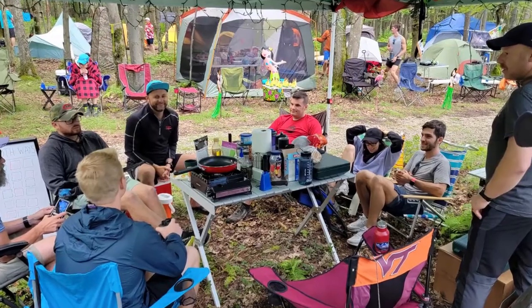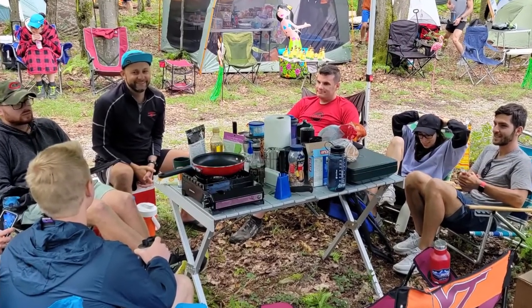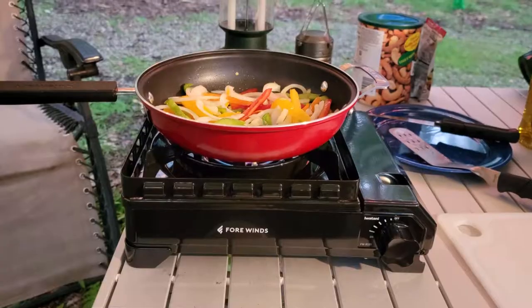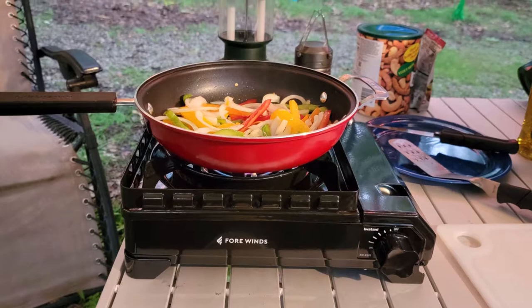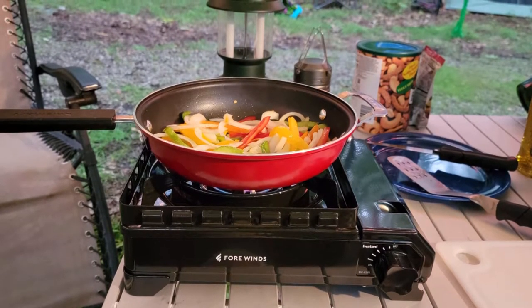My teammates and I used the stove to make several meals over the course of almost three days, and it was wonderful to be able to cook up fajitas, biscuits and gravy, hash browns, burgers and turkey dogs — all of the things that a tired trail runner would look forward to.